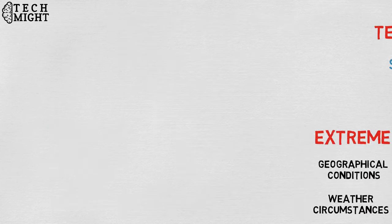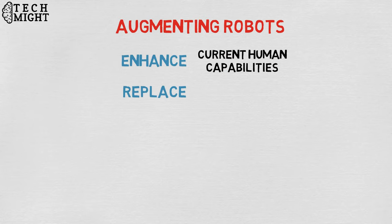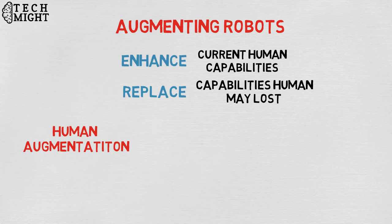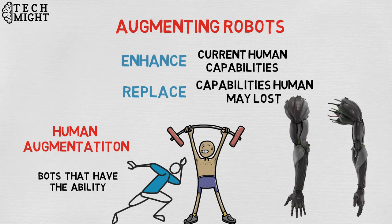Augmenting robots either enhance current human capabilities or replace the capabilities a human may have lost. The field of robotics for human augmentation is a field where science fiction could become reality very soon, with bots that have the ability to redefine the definition of humanity by making humans faster and stronger. Some examples of current augmenting robots are robotic prosthetic limbs or exoskeletons used to lift hefty weights.